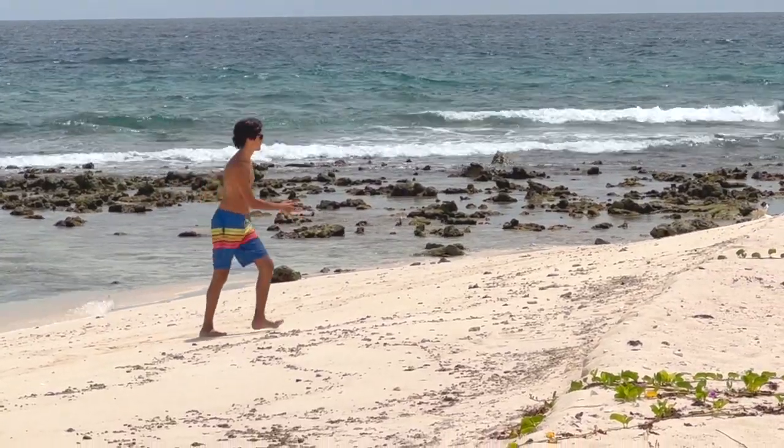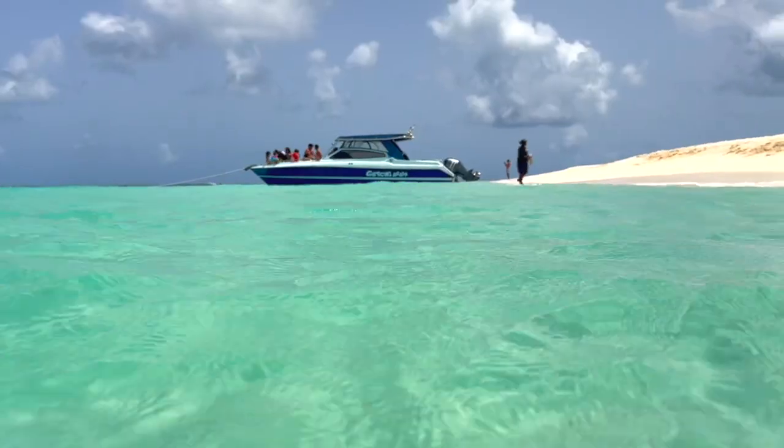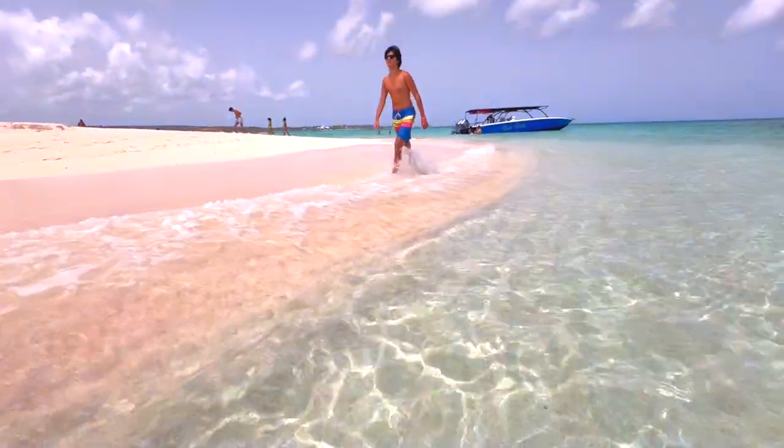Be sure to put Sandy Island on your bucket list. It just may be the most beautiful place that you ever visit. Sandy Island is so amazing, you have to see it in person to believe.